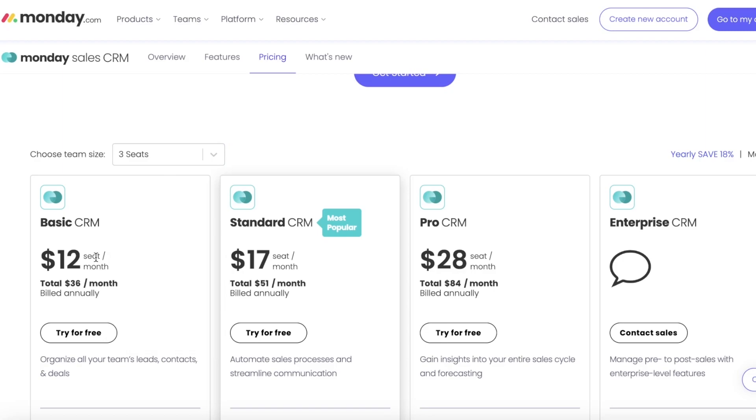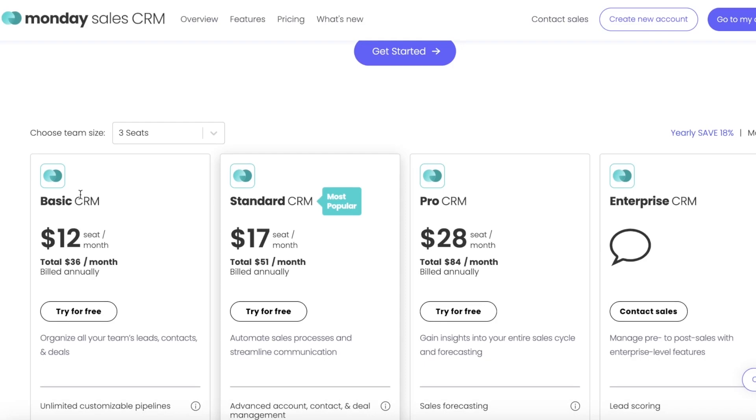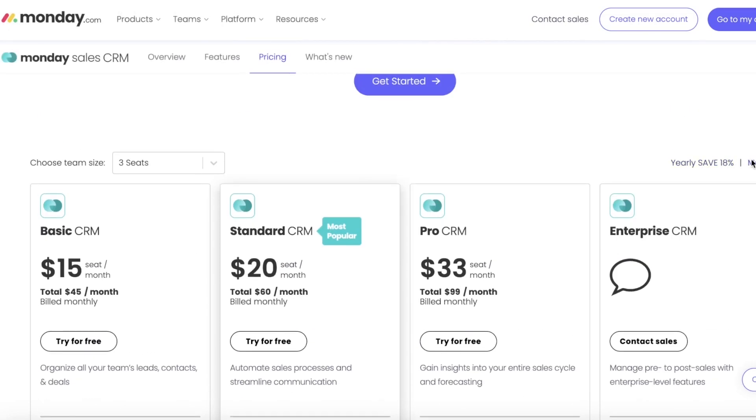If we take a look at its pricing, it's $12 per seat. So for a basic CRM with only three members, you would be charged $36 monthly, and this is on annual billing. You can choose monthly billing and that's going to be $45 per month. However, you do get an 18% discount if you go with yearly billing.